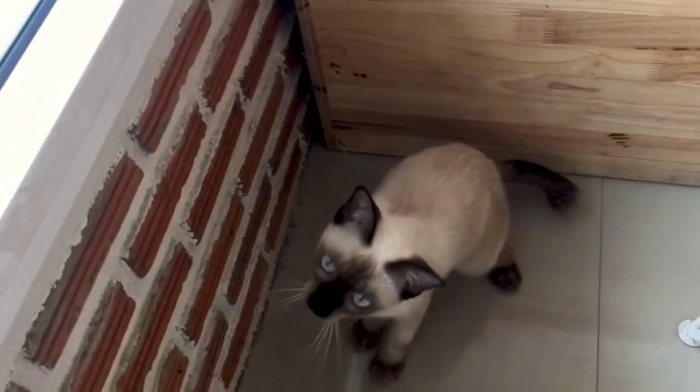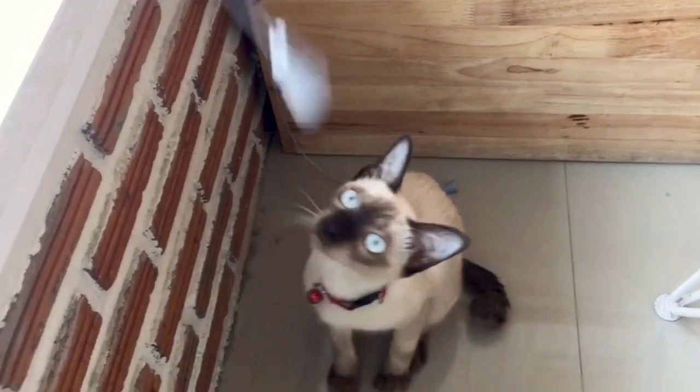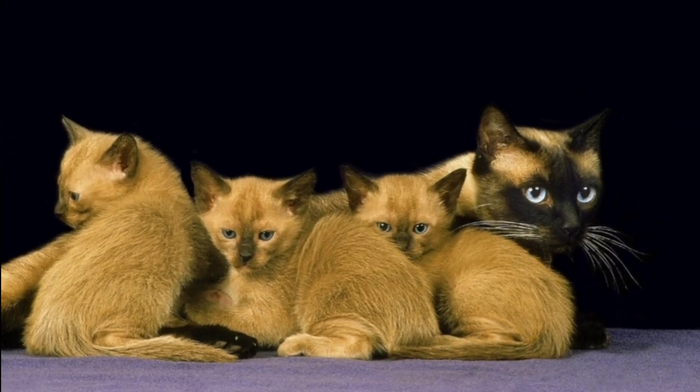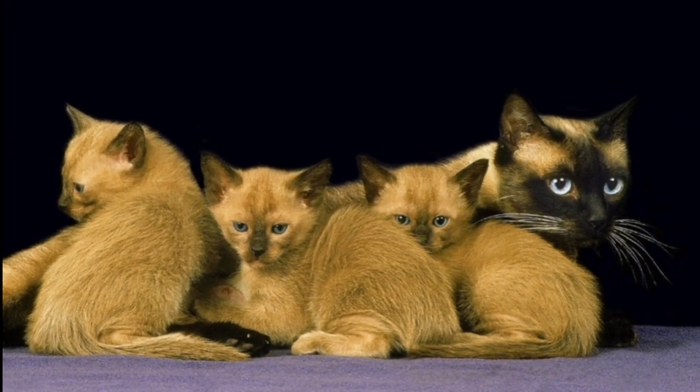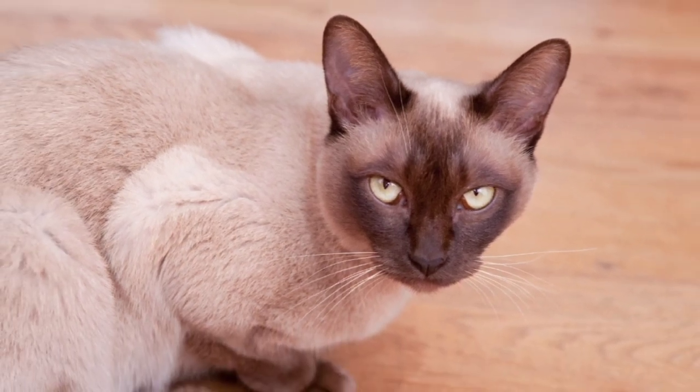Appearance. Siamese cats are slim and graceful with big ears and bright blue eyes. Their fur is short and they have darker colors on their ears, face, paws, and tail. Tonkinese cats are strong and muscular with short and soft fur. Their eyes can be blue, green, or aqua, and their fur can be one solid color, a mix, or have darker points like the Siamese.